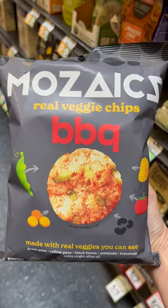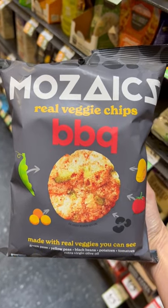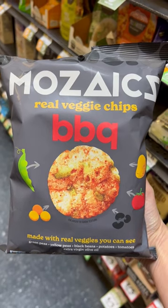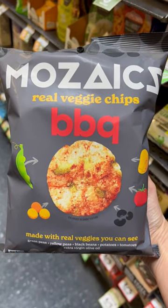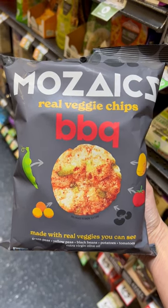These chips from Mosaics are made with real veggies that you can actually see poking right through. I love all things barbecue, so this was a must-try. They have other flavors too. You get around 20 chips per serving for 120 calories, and they're gluten-free and plant-based.